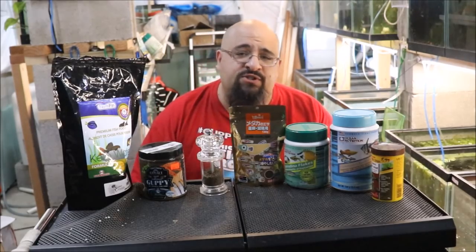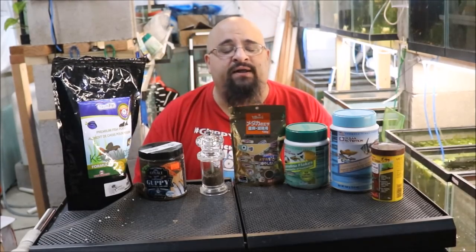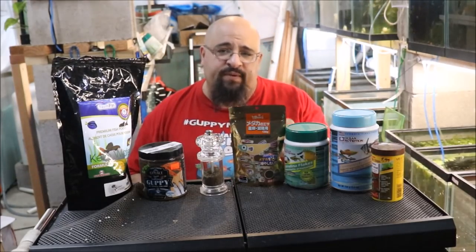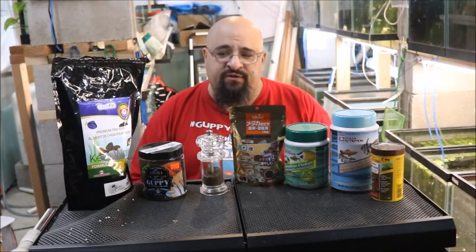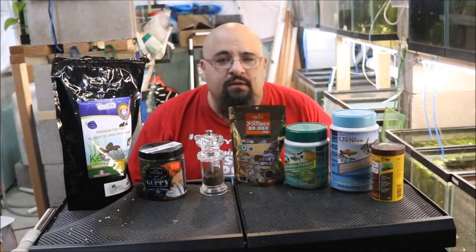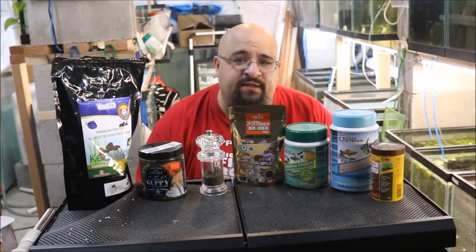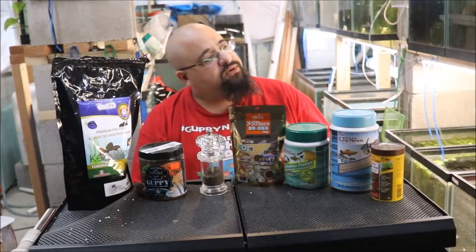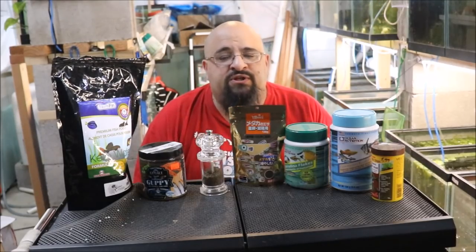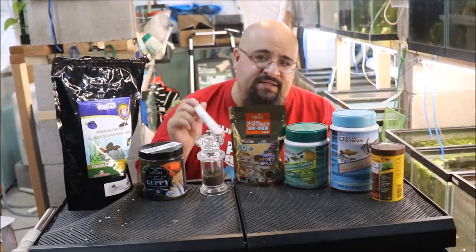Hiya, fishy folks, and happy Water Change Wednesday to you. Hope everyone's having a great week. It's hump day, which means the weekend is almost upon us. [Multiple failed intro attempts follow, with the host stumbling over his lines and remarking: "That is the dumbest intro I've ever heard" and "Why do I keep saying hump day? It's not that big a deal."]